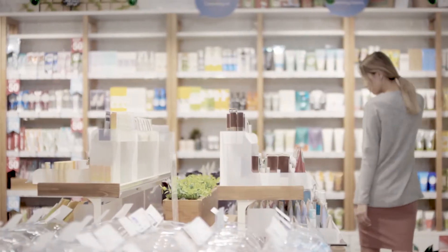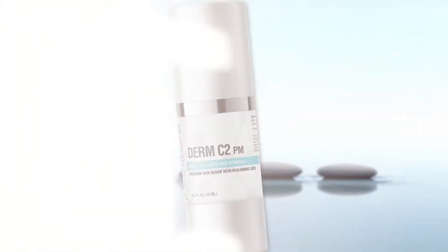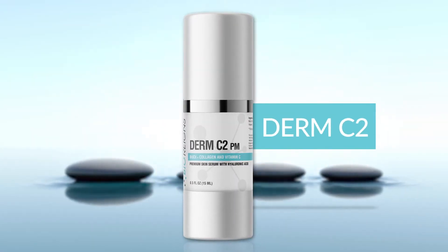Do you know what's in your skincare? How many of the ingredients can you pronounce? How do you know what works? For a simple formula and powerful results, try Derm C2 by BioRains.